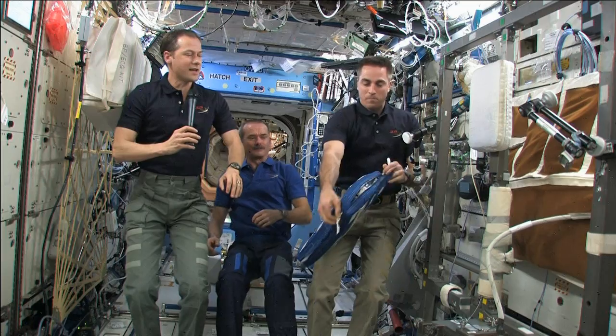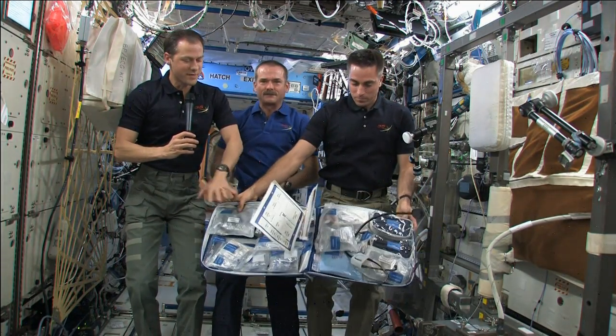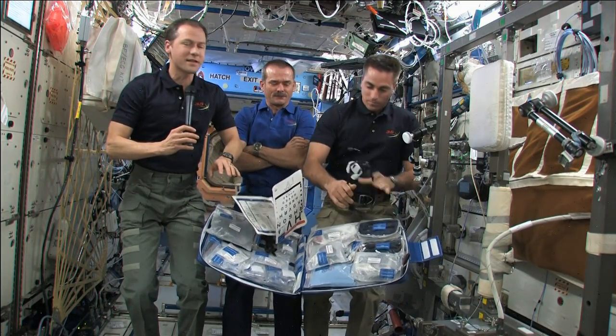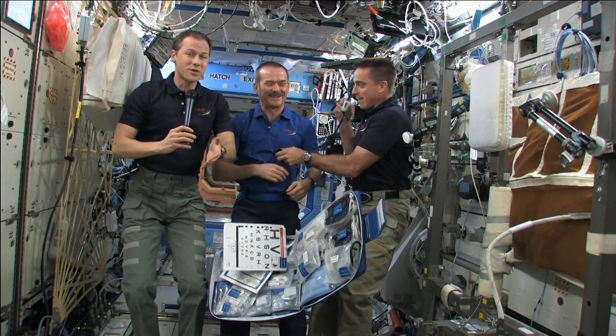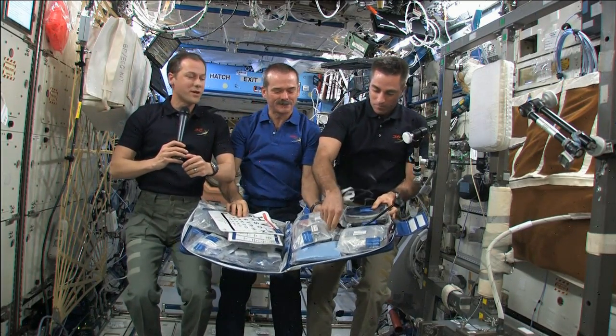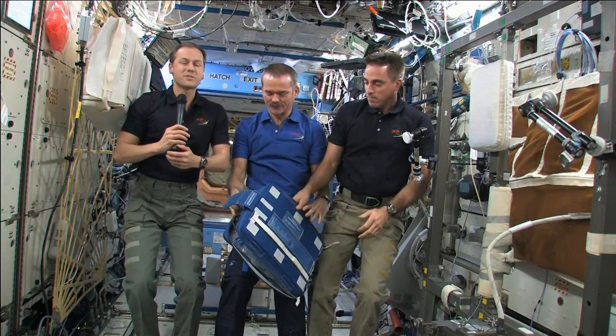Commander Hadfield and Flight Engineers Marshburn and Cassidy also took time to talk to kindergarten through 12th grade students and their teachers at the Fernbank Science Center in Atlanta, Georgia, for Destination Station, which is a traveling exhibit that showcases life, work, and science aboard the space station.